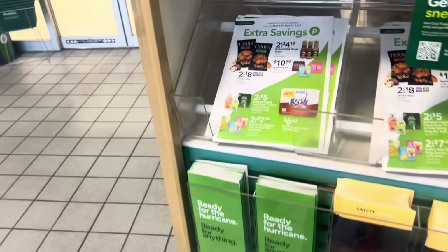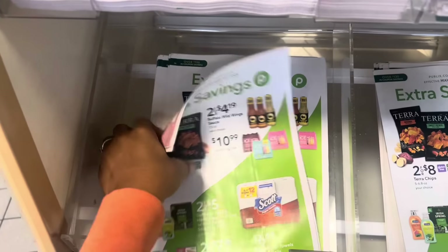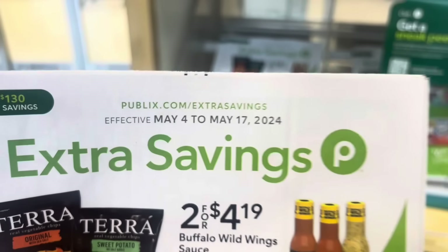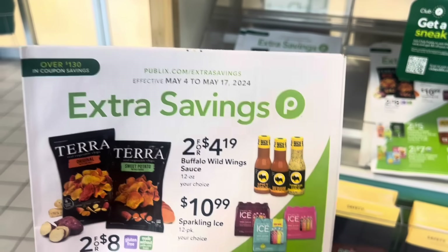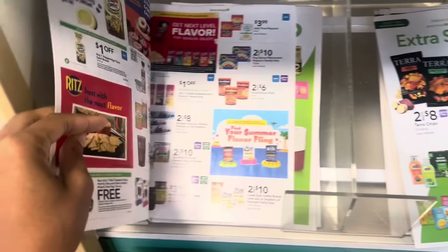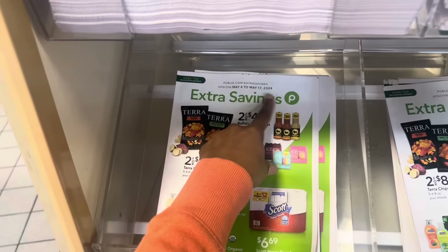You also want to grab this right here — over $130 worth of savings — it's called the extra savings flyer. Make sure you look at the effective date; right now it goes from May 4th through the 17th. Inside you'll be able to find Publix store coupons along with other deals lasting through the effective date. These two things should be your best friend.